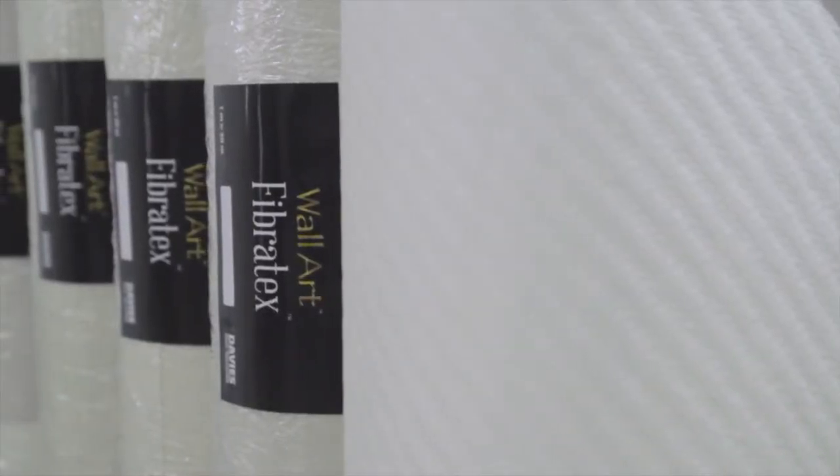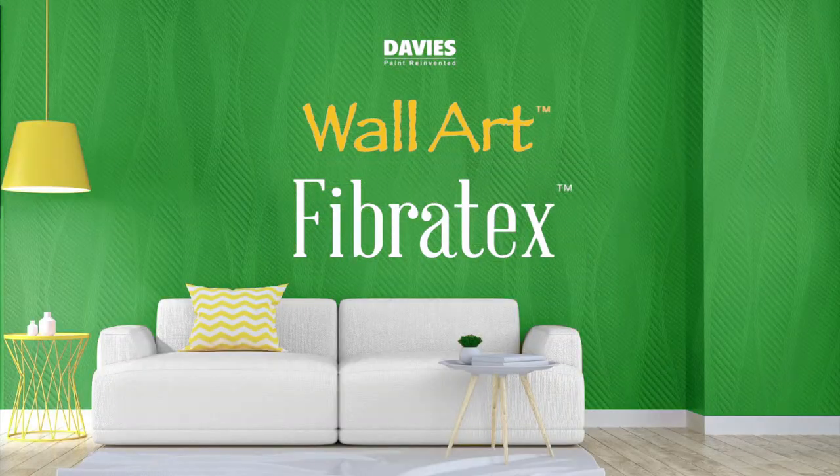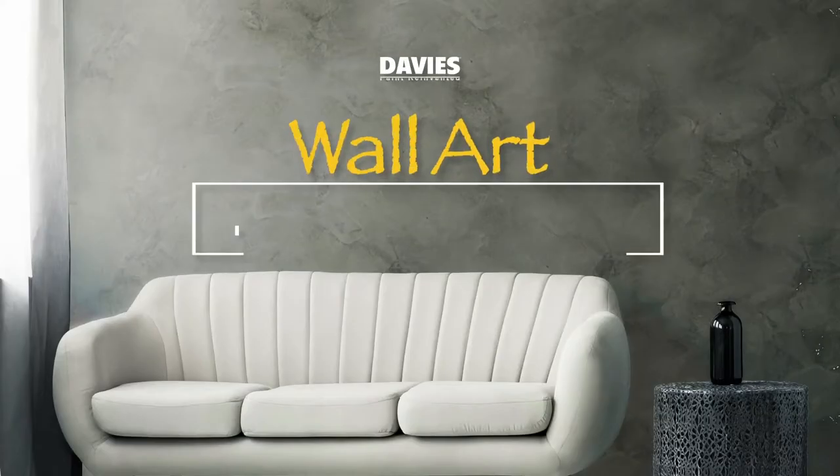Experience timeless elegance and excellent durability with Davis Wall Art Fiber Techs. Bring out the smooth and modern effect of polished concrete in your spaces with Davis Wall Art Industria.